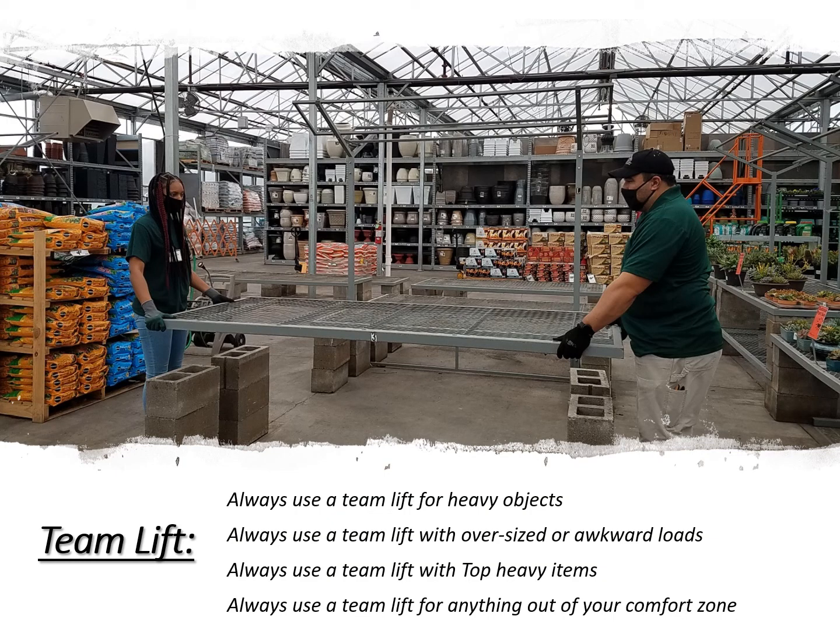Let's talk about team lifts. Always use a team lift for lifting heavy objects, for oversized or awkward loads, for top-heavy items, and for anything out of your comfort zone. Don't ever hesitate to ask for help.